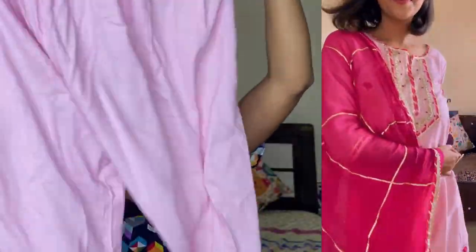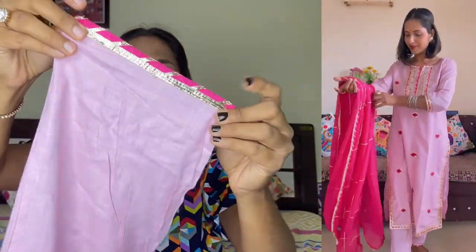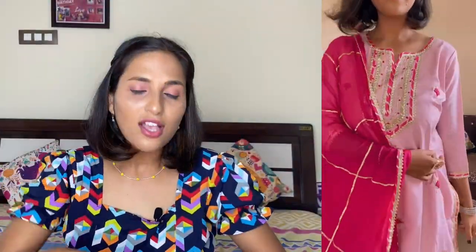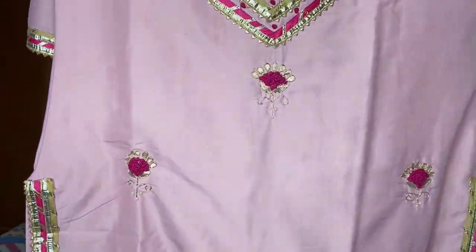It is a shiny silk type of material and with this you get a beautiful straight pant with an elastic waist in my medium size, so you don't have any tension from the fitting. The gotha patty work has very good finishing. If you have any function, it looks perfect. This suit is approximately 2000 rupees — if you want a function-type look in a budget range, this is a very perfect option. The quality is very good and you can wear this suit decently for 2-3 years.